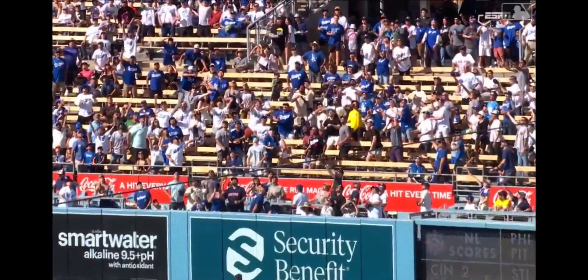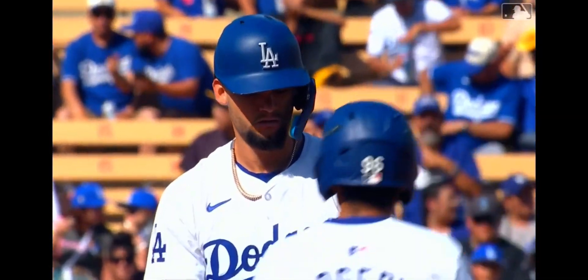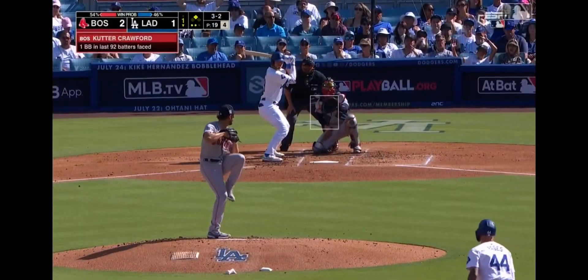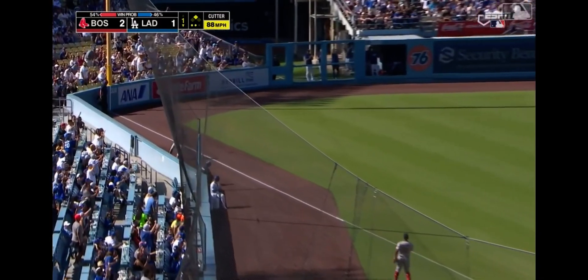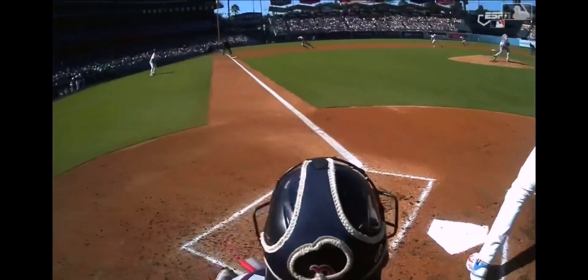He jumped all over a 92-mile-an-hour fastball that was middle-middle and just hammered it into the right field pavilion. Tying run in scoring position, and Gavin Lux has been swinging the bat a little better lately. 3-2 — swing and a ground ball inside third, fair ball down the line. Pa has touched third, he will score. Racing for second base and beating the throw with a pop-up slide is Gavin Lux, and the game is tied at 2.